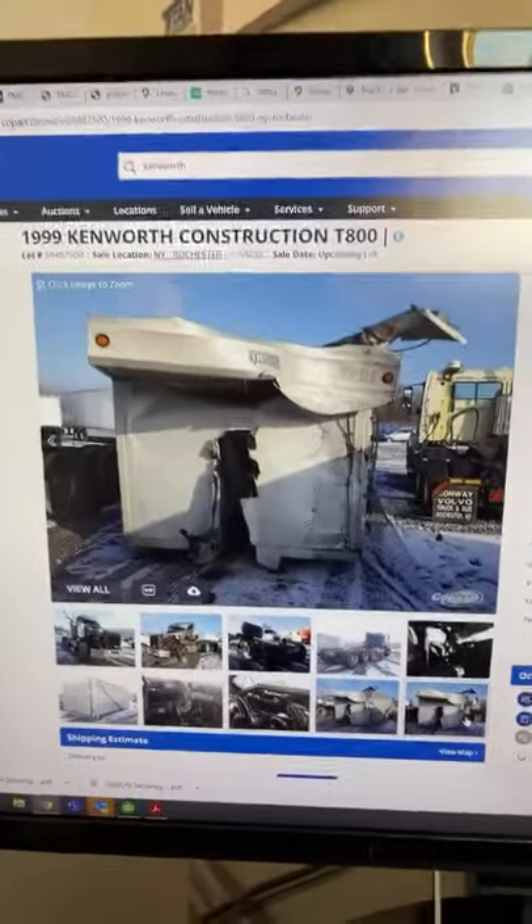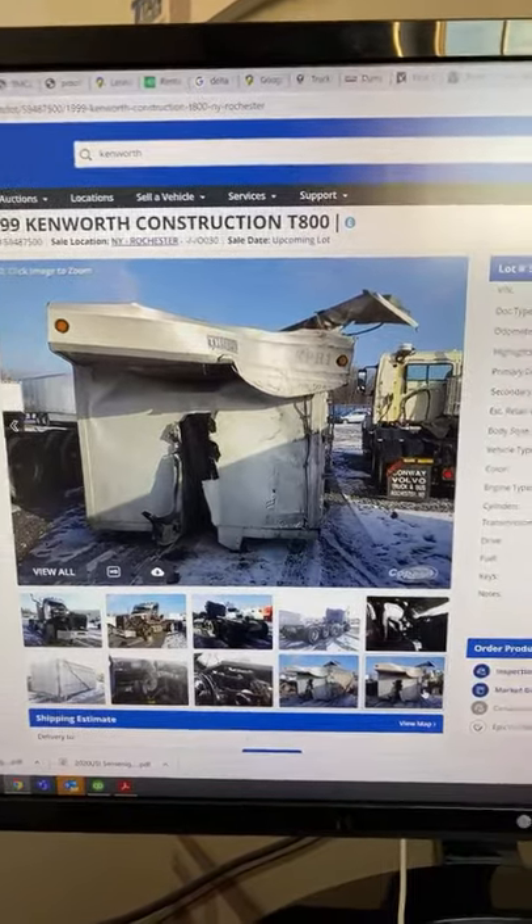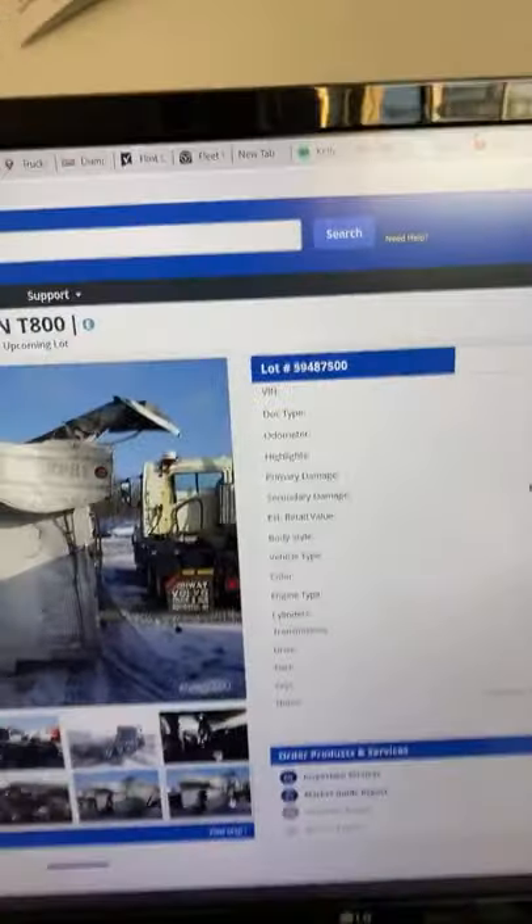Again, the website is Copart — it's C-O-P-A-R-T. Just type in Kenworth T-800 and it should pop right up. Sorry about all my tabs up there, guys. Alright, let's go for a walk.